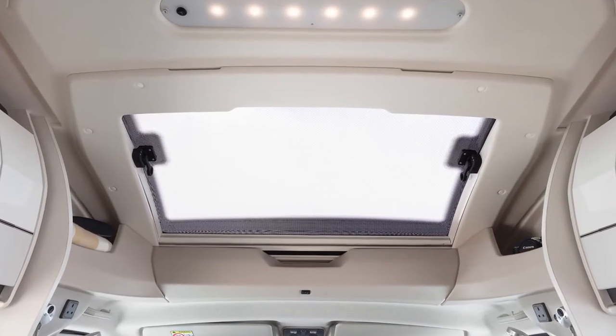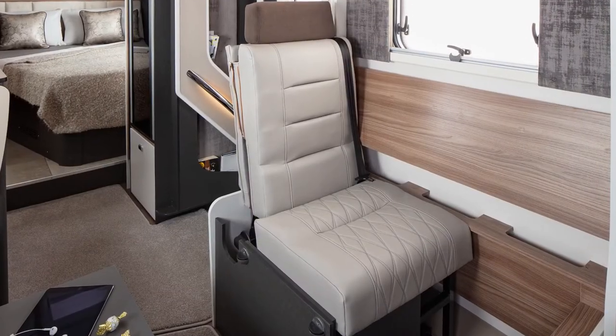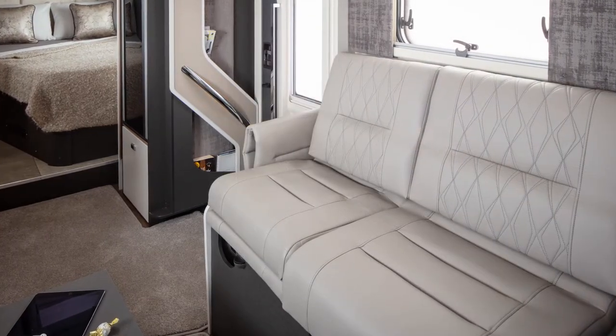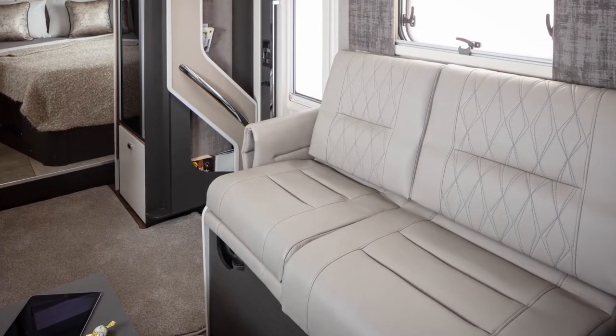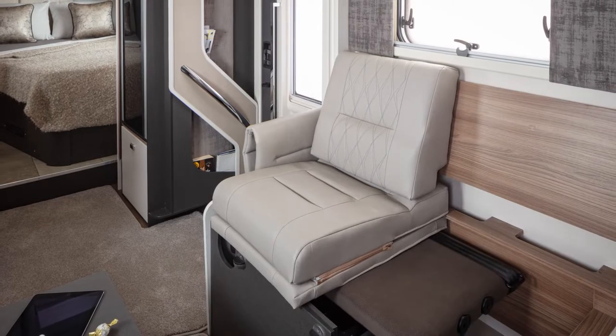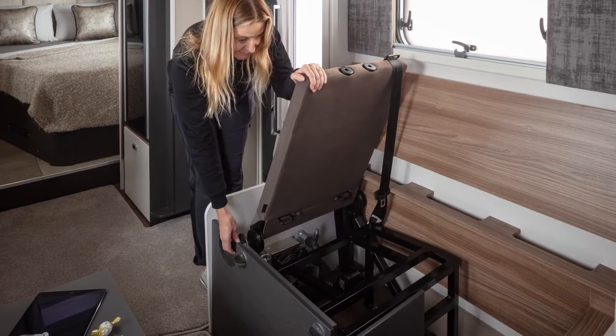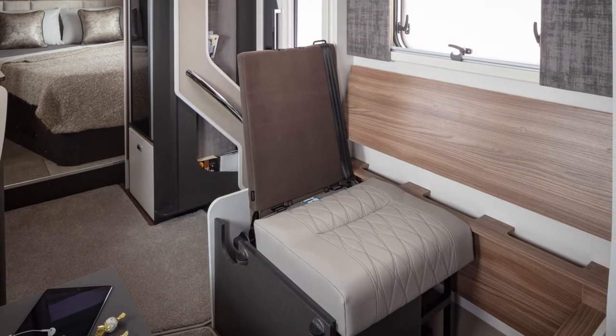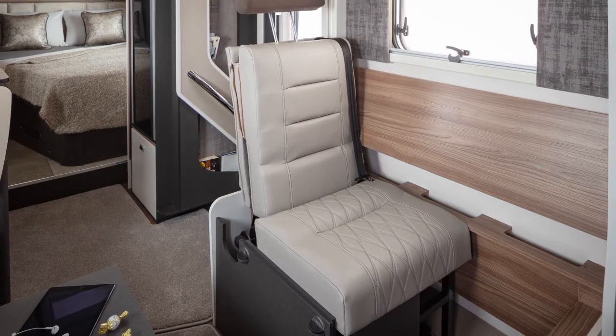Daylight will flood in through the front electric sunroof into the lounge, which now benefits from the new fold-down Agouti travelling seats which create two large bench seats around the new electric rise and fall table. When travelling, these bench seats are easily converted into two comfortable 3-point inertia belted travelling seats that include ISOFIX for children's car seats.